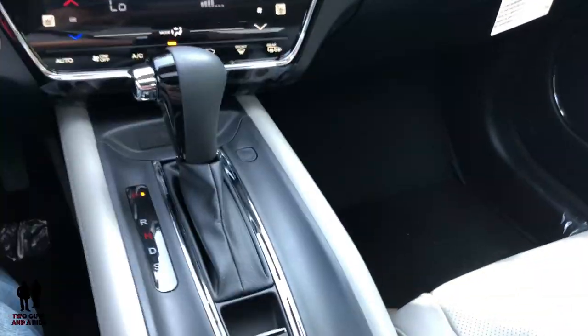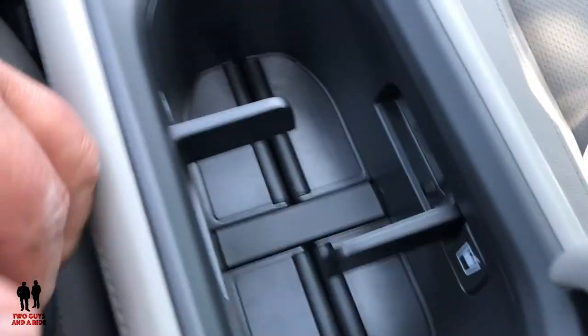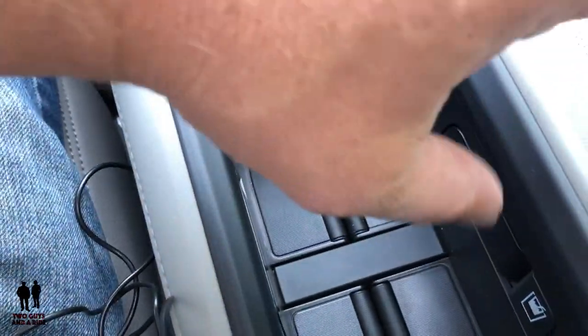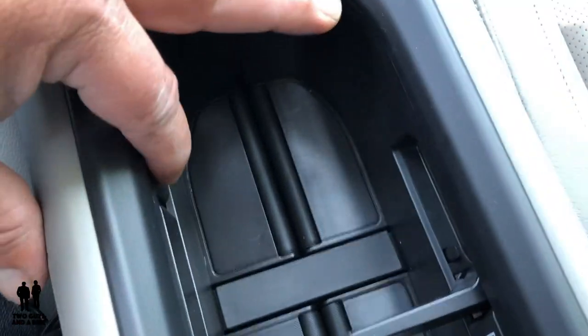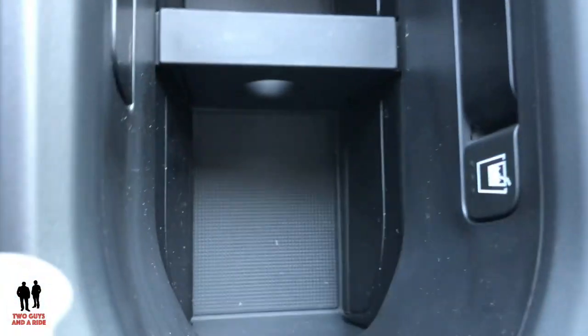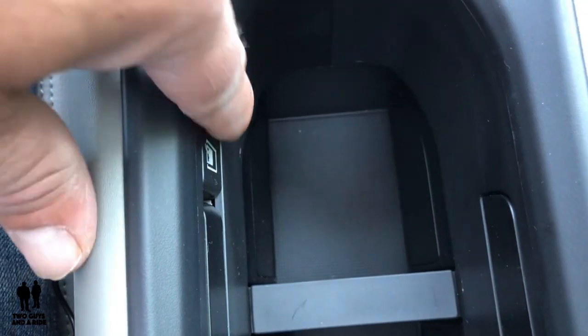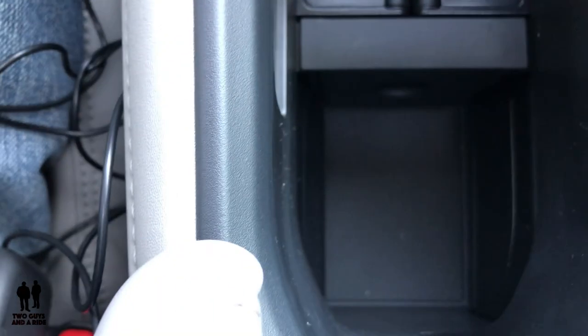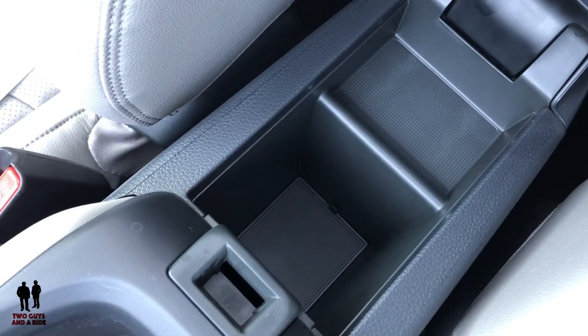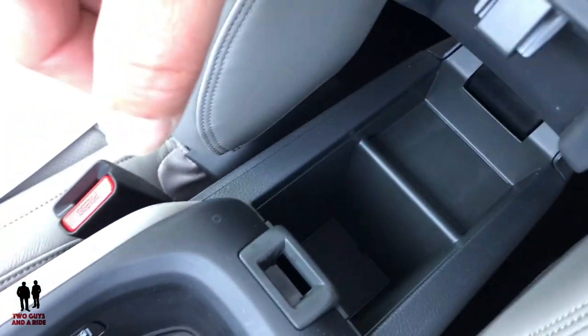Coming back to the center console — it has a unique cup storage feature. Right now it's configured to have one cup here and another cup there, with a little storage in between. But you can click those in and have a wide open space. There are little cup buttons on each side — press them and they pop out. You can also push through here and they open and expand, and collapse down. You can take the center divider out and have a whole pass-through area. When you open up the center console storage area there's even more storage inside, with rubberized inserts. Lots and lots of storage.